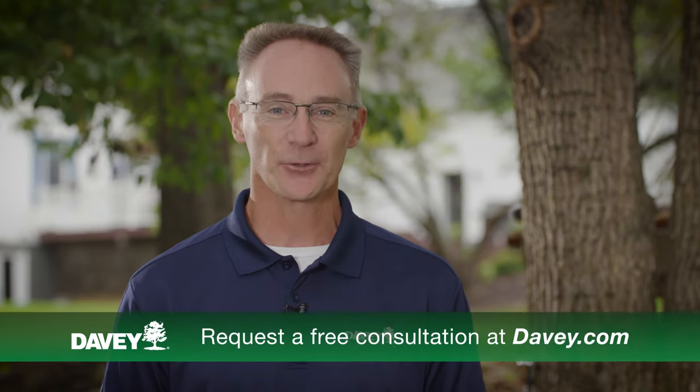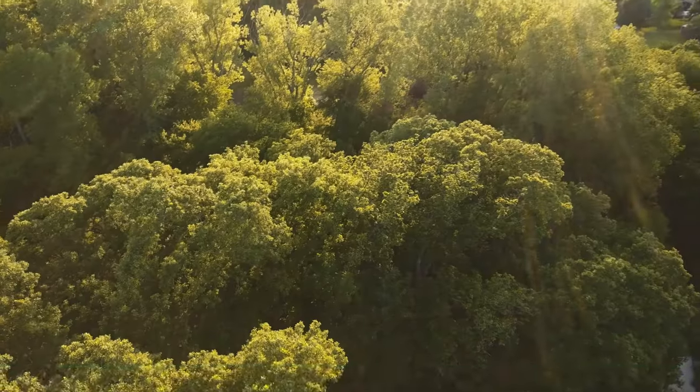Thanks, Lou. Trees are certainly strong, but Mother Nature can be stronger. If you need guidance on how to prepare your trees for severe weather, contact your local professional arborist. As always, thanks for talking trees.